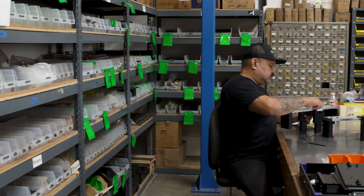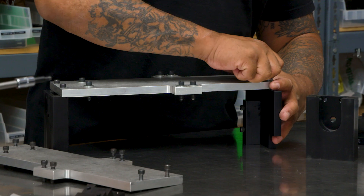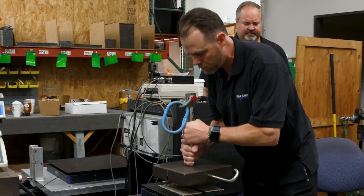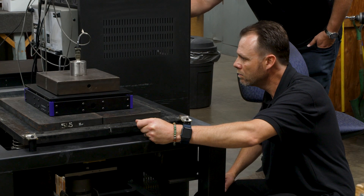At MinusK Technology we build our isolators per each order. Each assembly technician will pull the parts to box them up for shipment. The assembly technician will follow quality control procedures and step-by-step detailed assembly manuals. They also calibrate the isolators using tools and skills they've been trained on, and at the end they get boxed up and shipped to the customer.